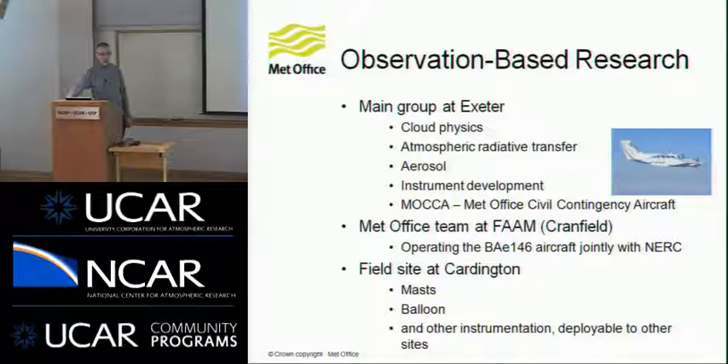The civil contingency aircraft is a small aircraft equipped with LIDAR and aerosol measurements to do operational monitoring of volcanic ash in any future incident. We have another team of people who works at FAAM, the Facility for Airborne Atmospheric Measurements, which is based at Cranfield to the north of London, where our BAE 146 aircraft is actually operated. And then we have a field site at Cardington, also close by Cranfield, where they have a field site with a whole array of measurement masts, a balloon which can carry instruments on a cable, and other equipment which they can operate either at that site or take on various field deployments.